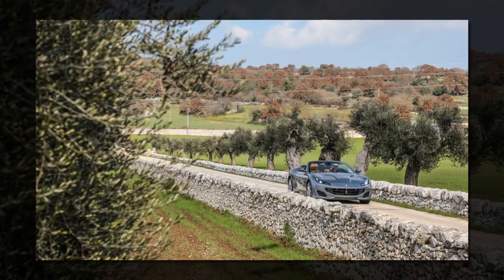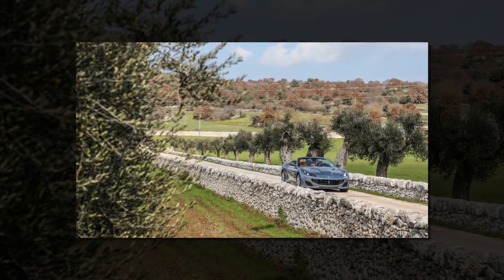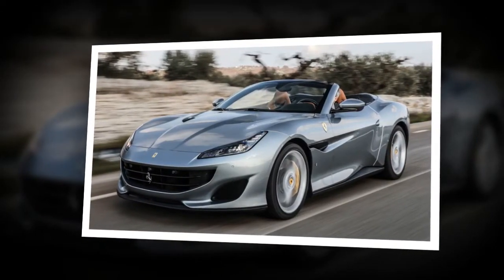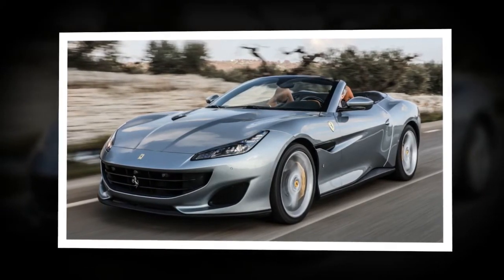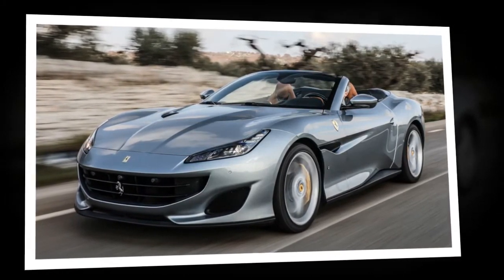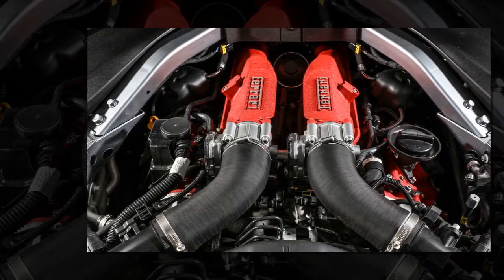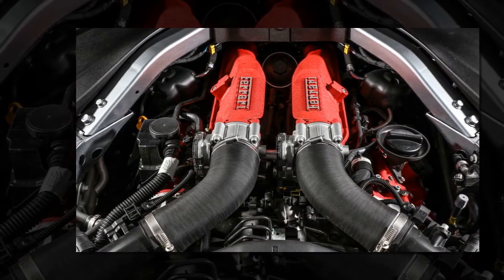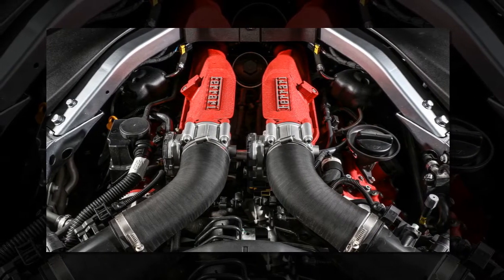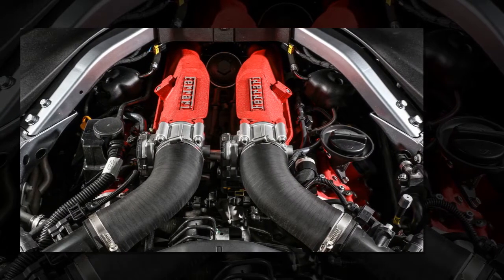It's still the 3855cc twin-turbo V8 that's closely related to the slightly larger unit in the 488. Key improvements over the California T include new pistons and con rods, a new variable displacement oil pump to reduce hydraulic power losses by 30%, a single-piece cast turbo manifold, a new intercooler to boost performance, and a new exhaust with reduced back pressure. As a result, the V8 now delivers 592 bhp and 561 lb-ft, up 40 bhp and 4 lb-ft on the California T, while efficiency increases from 24.1 mpg / 273g/km to 26.4 mpg / 245g/km.